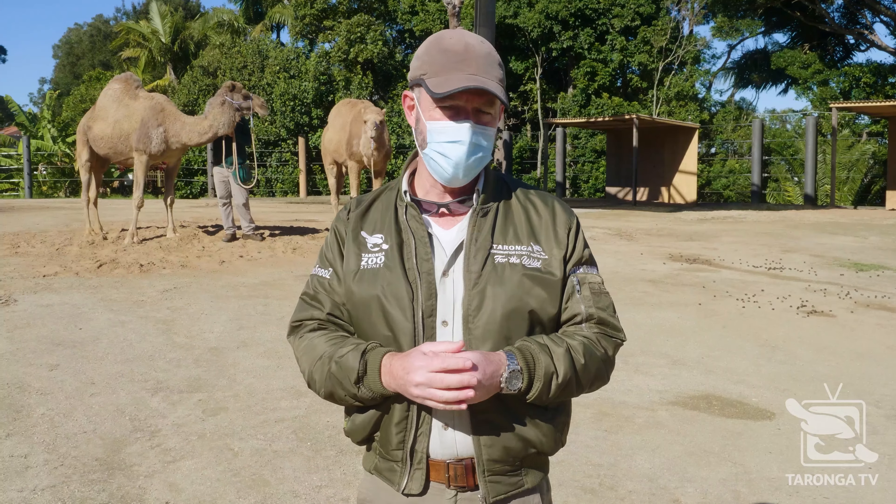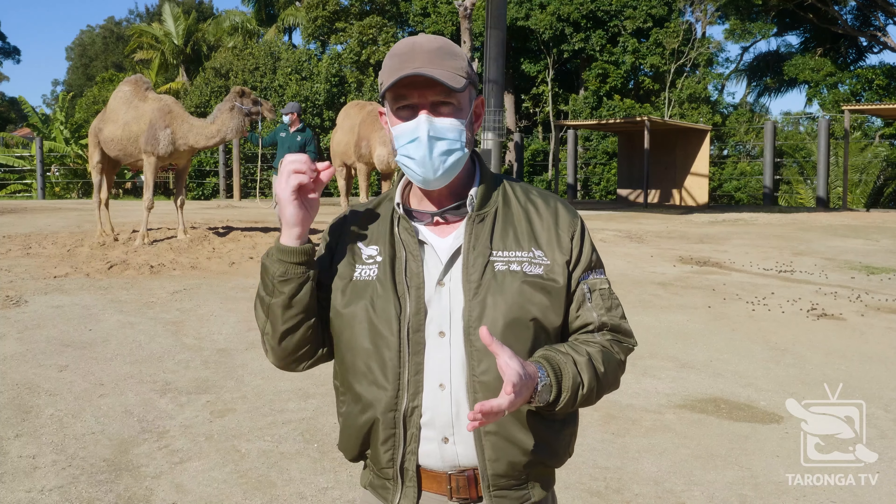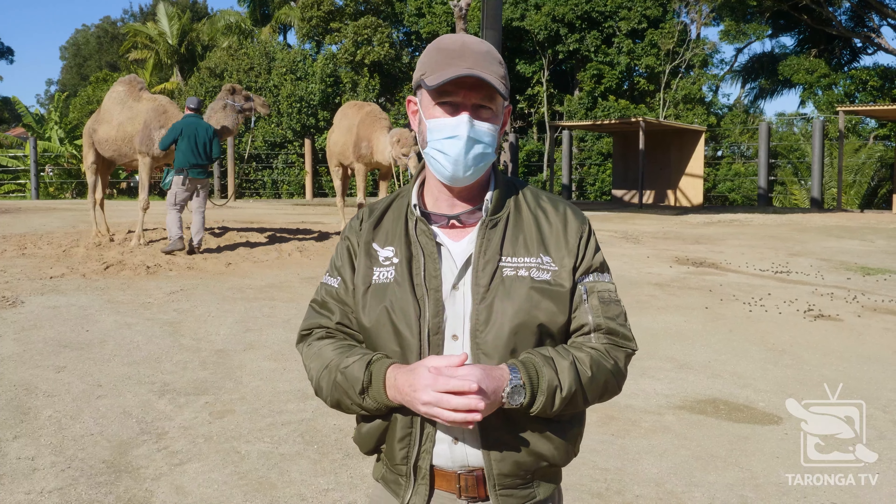Hi everyone, I'm Hayden Turner and welcome back to Taronga TV. Over my shoulder here we've got some amazing keepers and animals to meet and we'll get to that in a few seconds.